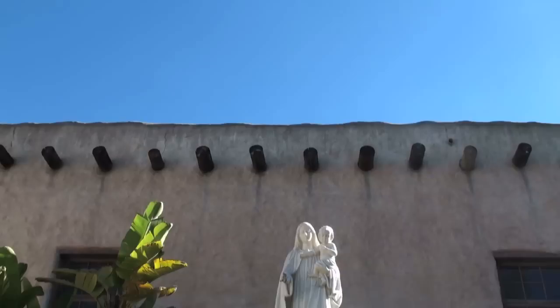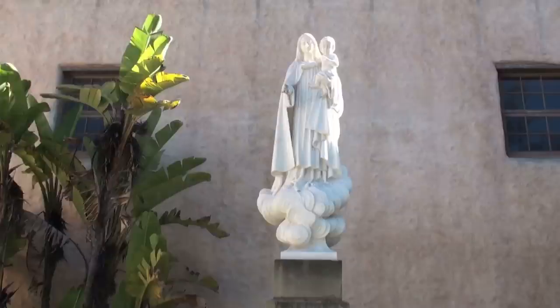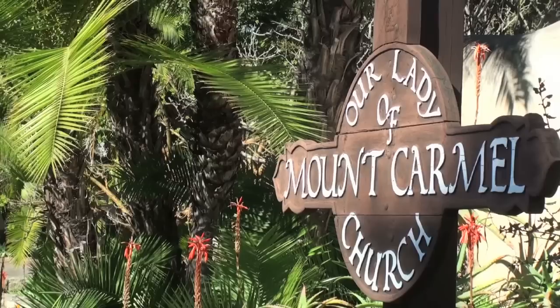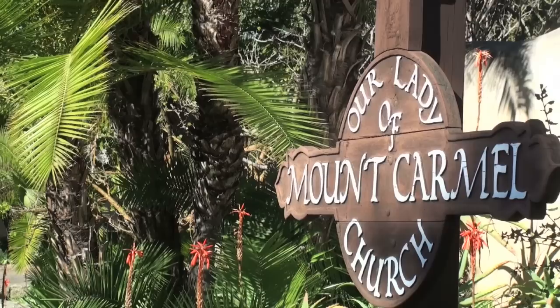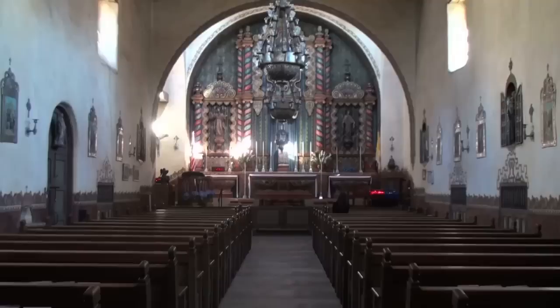One of the most recognizable landmarks in Montecito today is the beautiful Our Lady of Mount Carmel Church, located at the northeast corner of East Valley and Hot Springs Roads. Popularly known as the Little Church of the Fathers, the original Carmelo Adobe was the site of frequent celebrations and feast days.